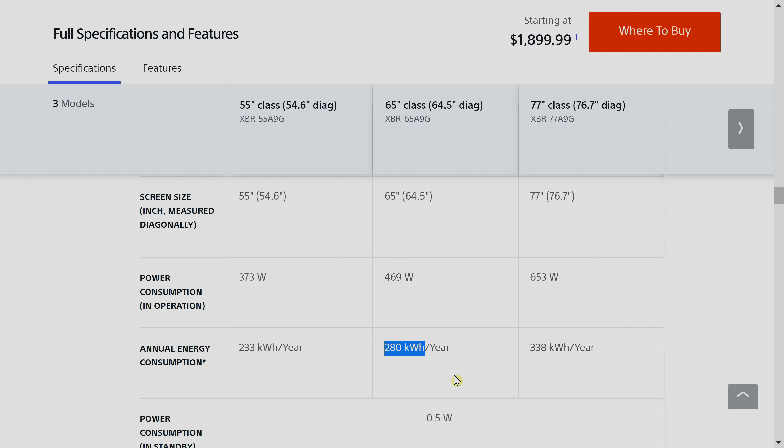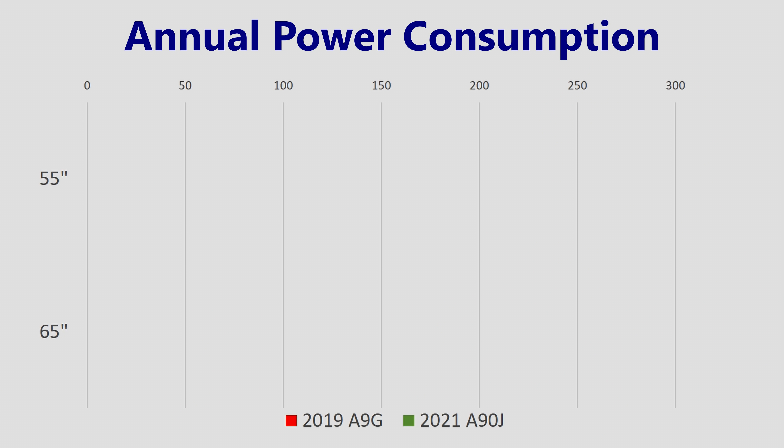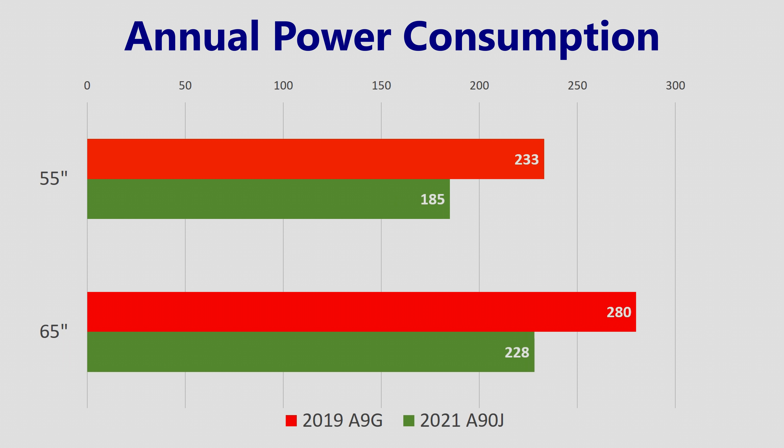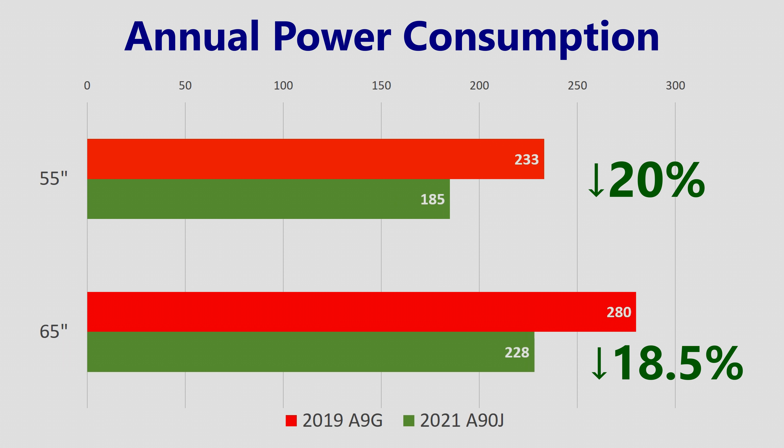If you manage to do some calculations — and I have done so in advance — you may be able to work out that these figures represent a 20% drop in annual power consumption for the 55-inch A90J model compared with the 55-inch A9G, and an 18.5% decrease when we talk about the 65-inch models.